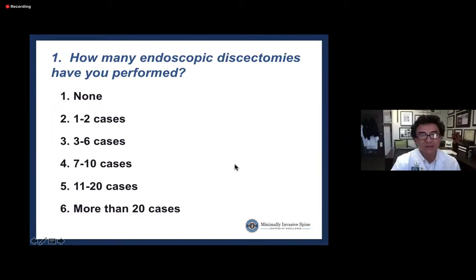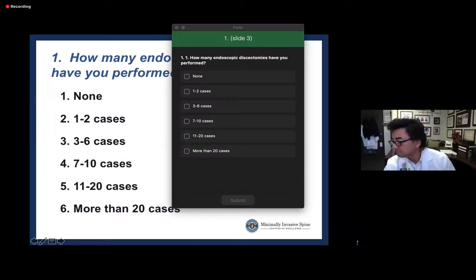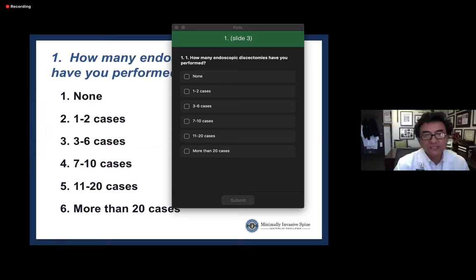Dr. Kim launches a survey poll asking attendees how many discectomies they have performed, wanting to gauge the audience's experience level. He notes this may shape the flavor of the presentation and the topics discussed, and waits about 20-30 seconds for responses.